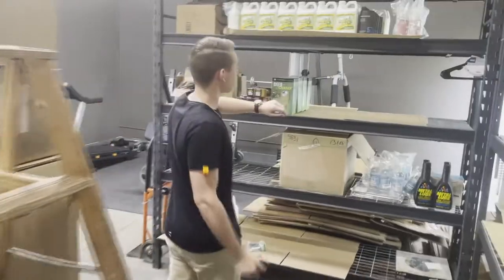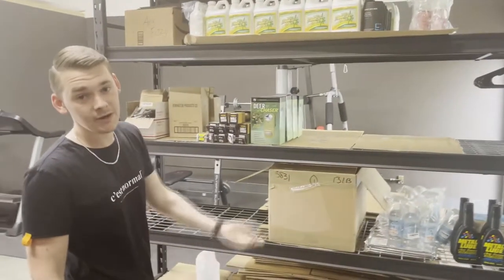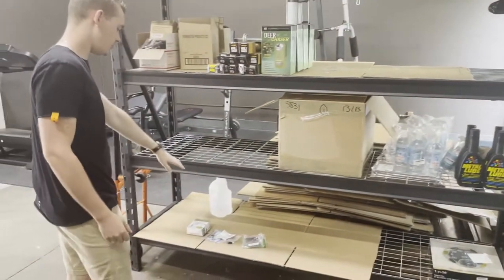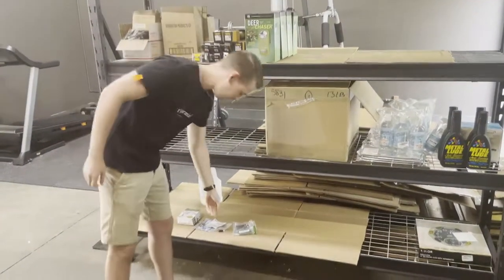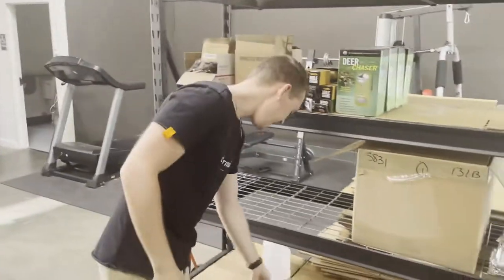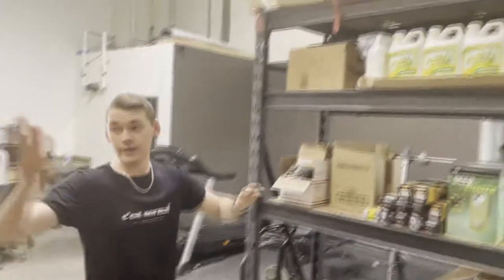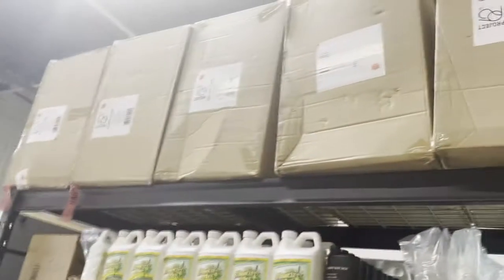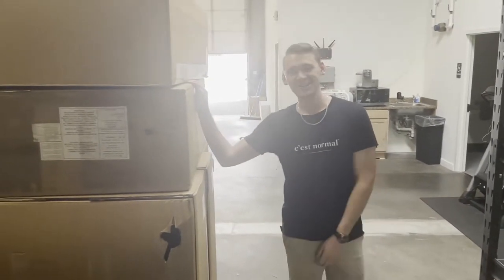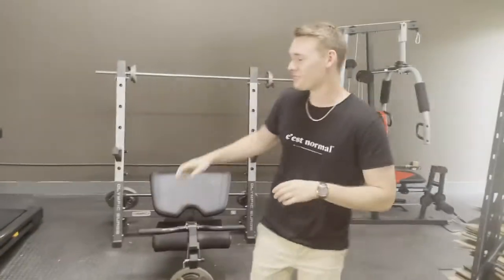This shelf over here has products that are currently for sale on our distribution company's website, lvdistribution.com. Some of this stuff is going to go to eBay and needs to get listed. We throw customer returns down here — most of this is trash. For example, we have no idea if this item is broken; it'll probably get thrown away. And here's all of that Target furniture I mentioned — there's actually more up front hidden behind pallets. If you know anyone in the Maryland area looking for sofas or chairs, contact us.